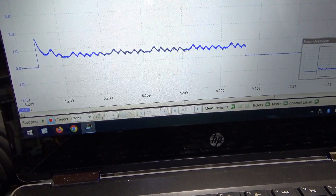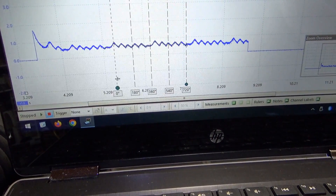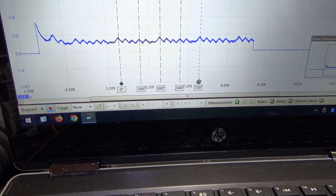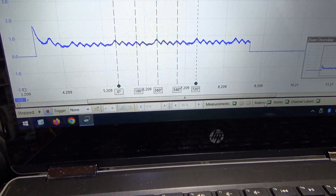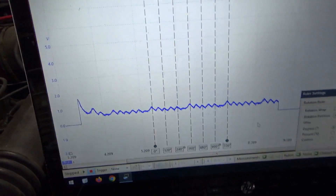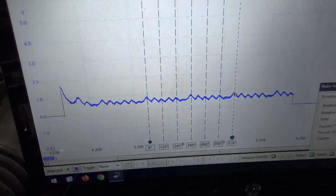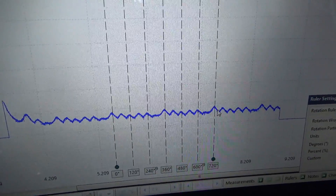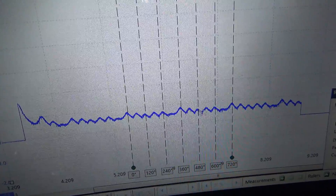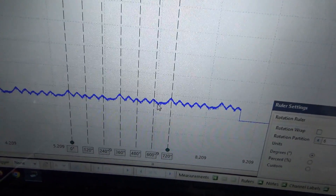We have six cylinders, so let's divide them into six partitions. For two full events we should have two humps per ruler, just to see what's going on. Counting through: one, two, three, four, five — missing. One, two, three, four, five — missing. So it looks like one cylinder is completely MIA, like zero compression or very close to it.